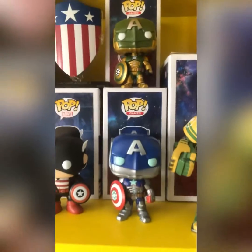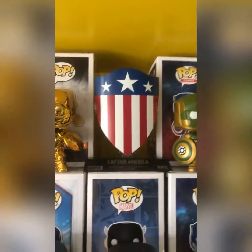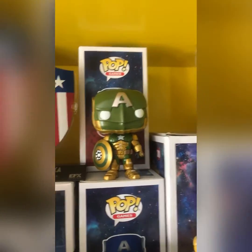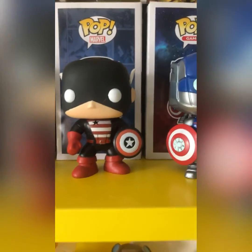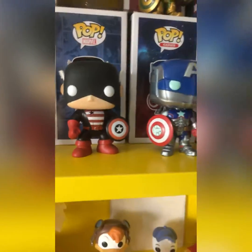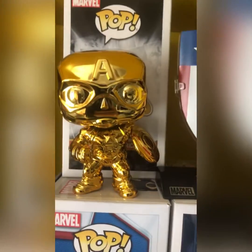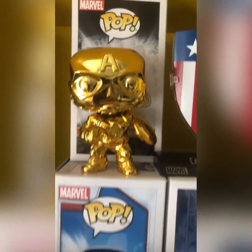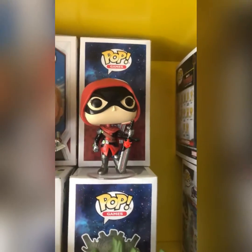Two Captain America robots, regular and special edition, Captain America 1940s with America's shield — the original — then US Agent, Captain America Infinity War, gold chrome Captain America, Spider-Man, Agent Spider-Something, King Groot, and Guillotine.